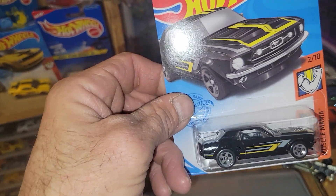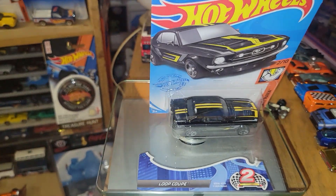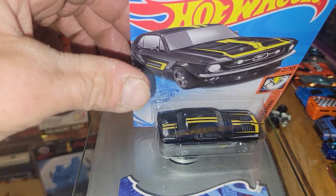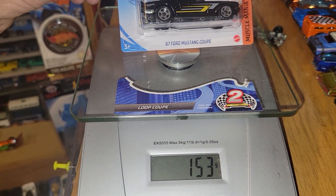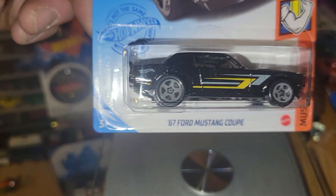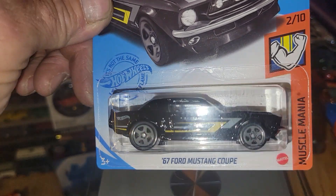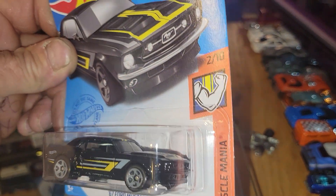Up next it's the Hot Wheels '67 Ford Mustang Coupe. He's going to be weighing in at 41 grams. Hit or miss with Mustangs — you just never know. He could be the fastest one in the bunch, or he could twist up and leap the track before the finish line.